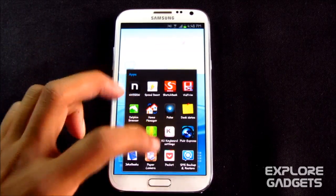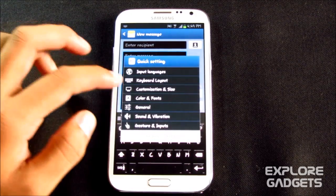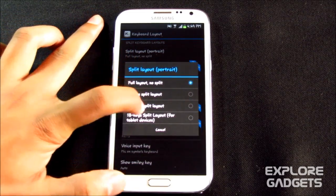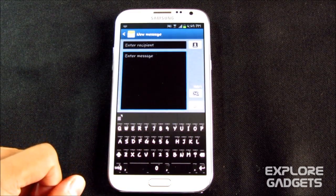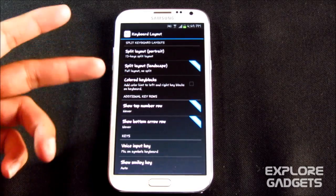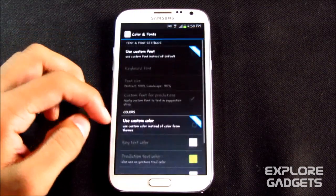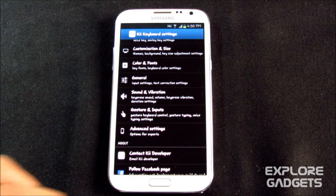The next one is Kii Keyboard. You can do lots of customizations — choose input languages, change your keyboard layout, for example a 13-key split layout. You can also change between portrait and landscape mode, select colored key blocks, change the text color, choose between different fonts, and set up gesture settings. It's highly customizable.